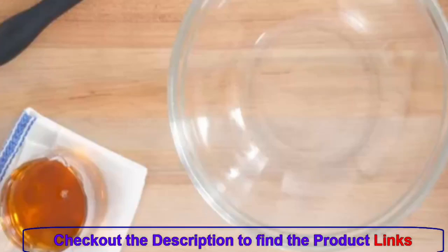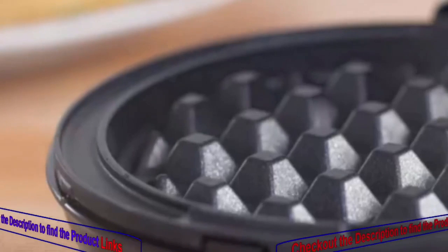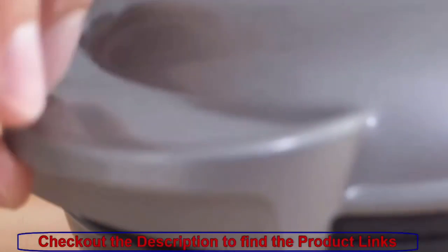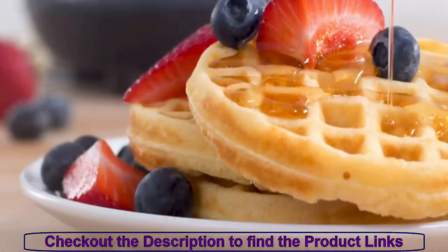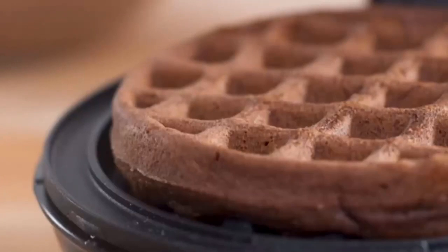Available in a delightful aqua color, the Dash Mini Maker adds a pop of color to your kitchen counter. Its eye-catching design isn't just about aesthetics — it's a promise of the culinary delights that await. The compact size and vibrant color make it an ideal gift for students, busy professionals, or anyone looking to brighten their mornings with a touch of delight.